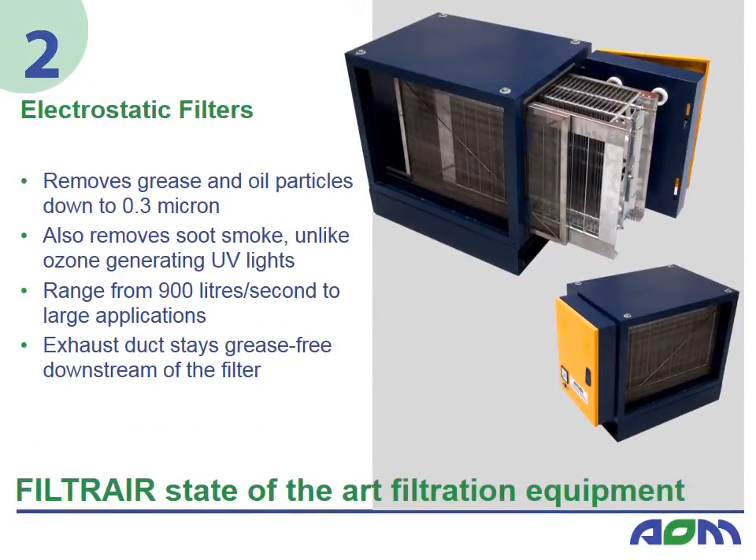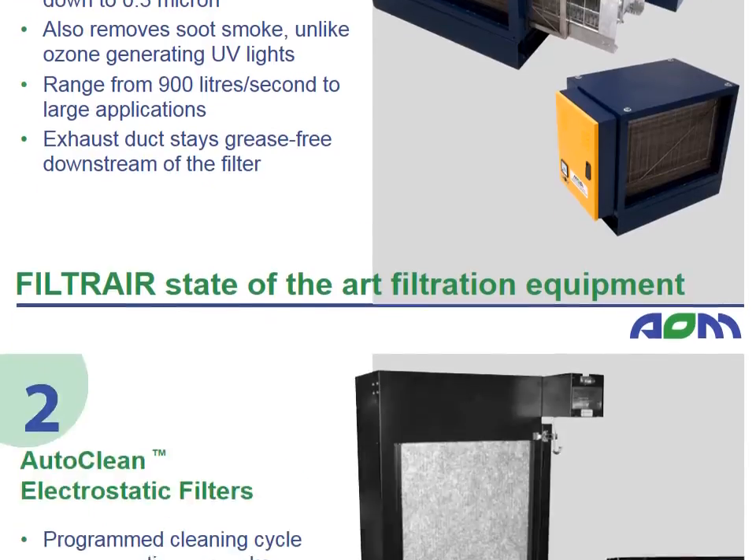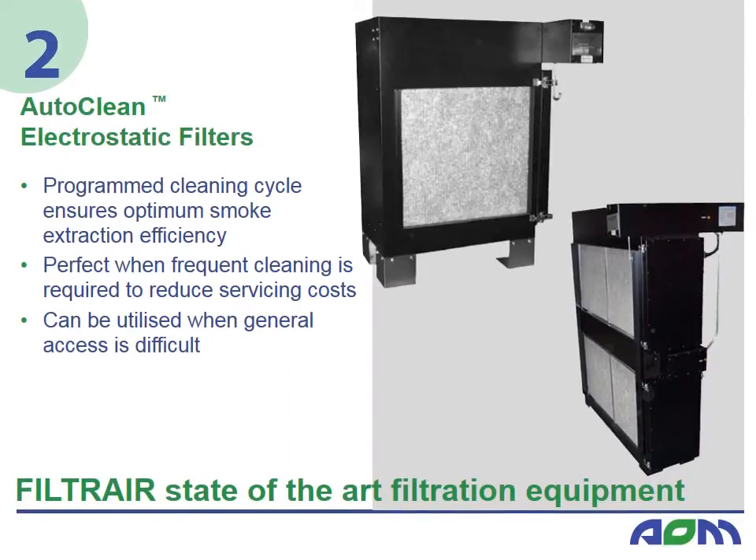AOM electrostatic precipitators filter the finer grease particles, oil mist, fumes, smoke and odour. They are certified to an efficiency of 98% and come in a range of sizes for different airflows. AOM also supplies an auto-clean system for electrostatic precipitators, which can be used when frequent cleaning is required or when maintenance access is difficult.